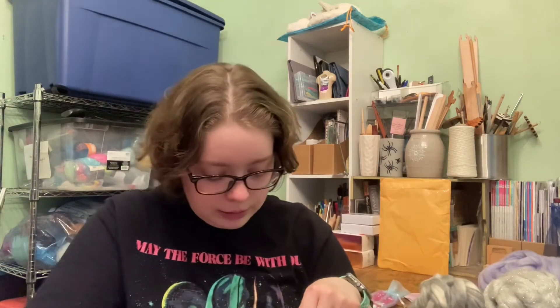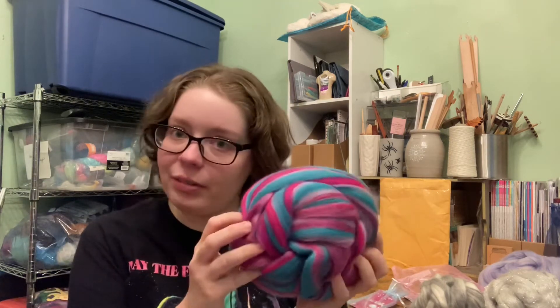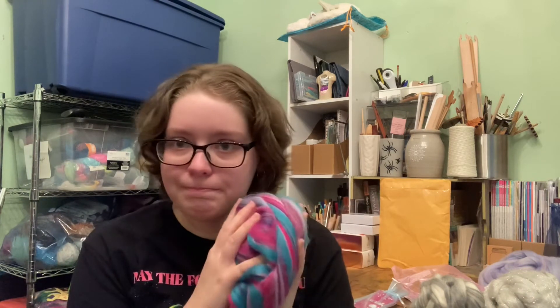And then we have Bubblegum Surprise, which is more to my taste, I think. I like both — it's just this one is very me. I think it actually matches the shirt I'm wearing. The pink is like the pink and the teal is like that — it's very close, actually. I love this. It's soft and bright and fun.